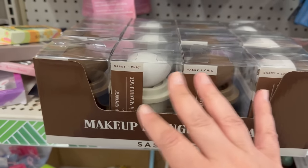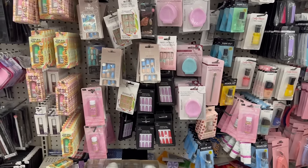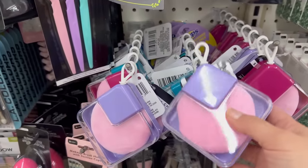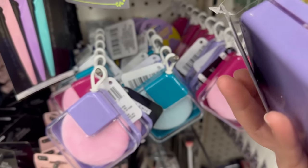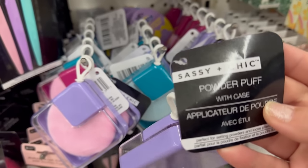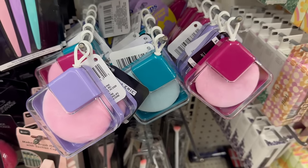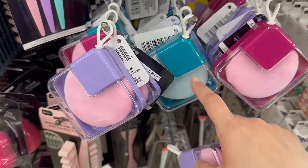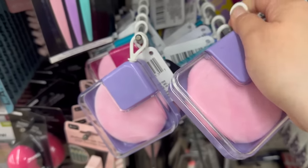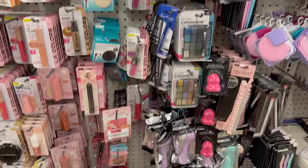I'm so glad they brought those back! Also new — a powder puff with a case! So cute — in lilac and pink, teal, and darker pink, with a little clip on it. Dollar Tree does some really cute stuff!